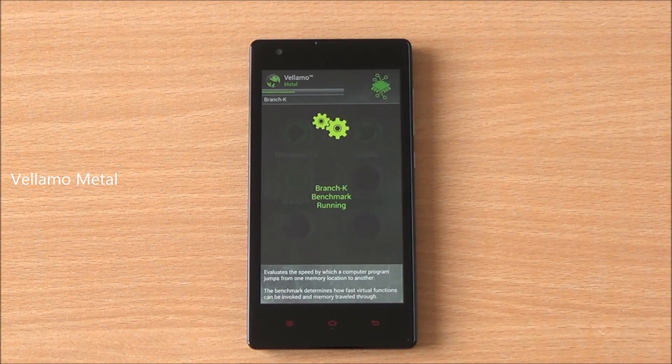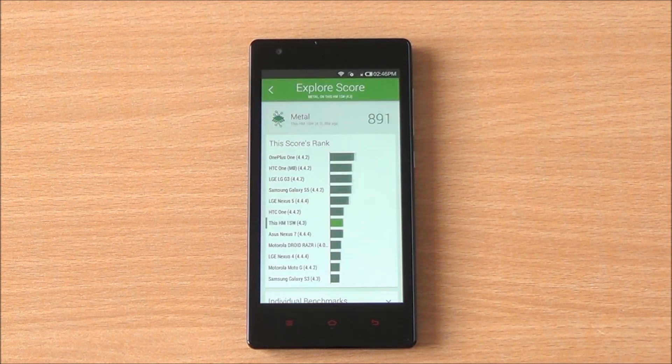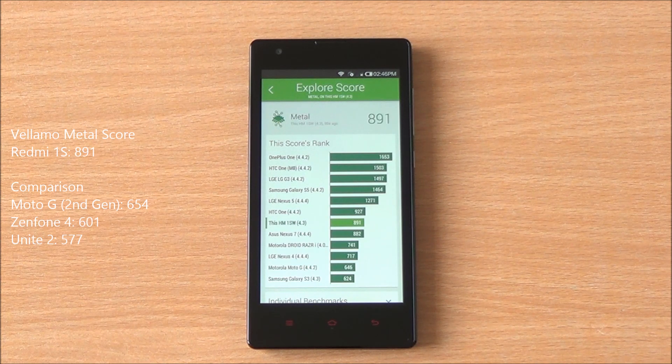Now we are running the Vellamo Metal chapter, which specifically tests the processing capabilities of the device. We got a score of 891, which is again higher than the current-gen Moto G, the Micromax Unite 2, and the Acer Zenfone 4, and just below the HTC One as you can see above.